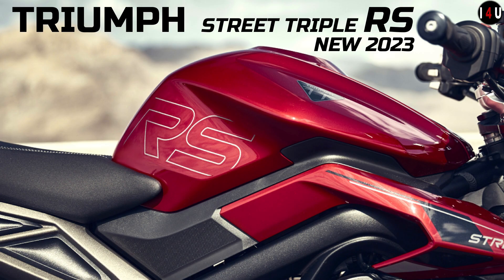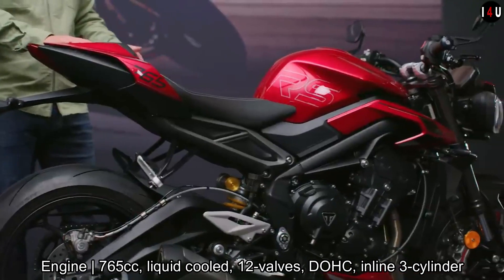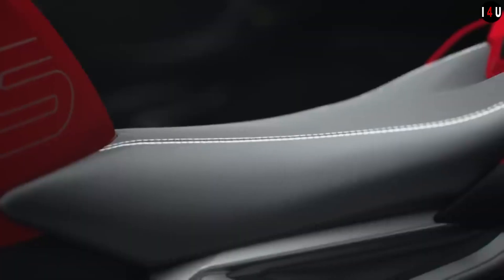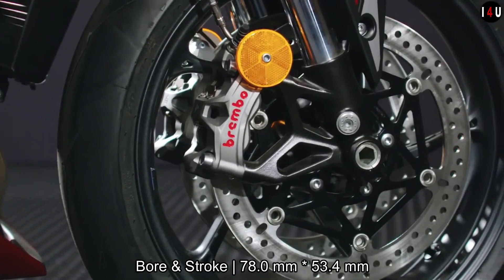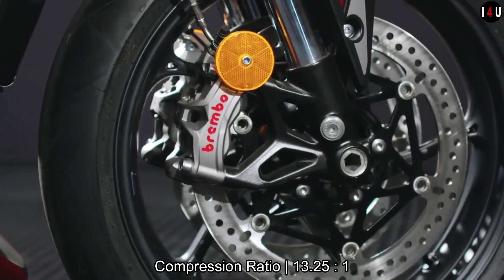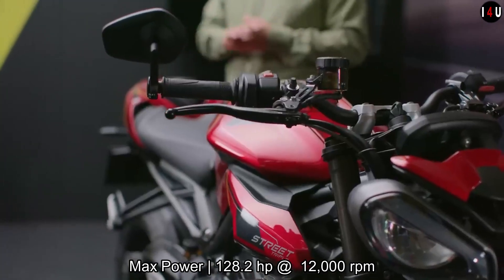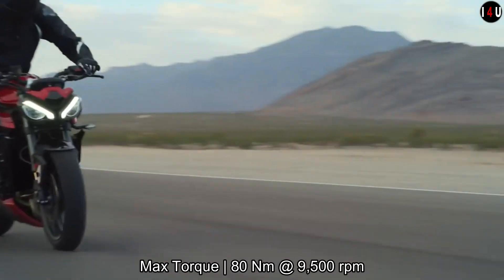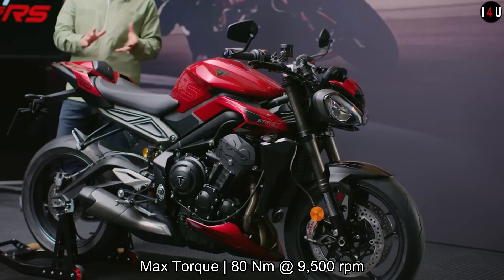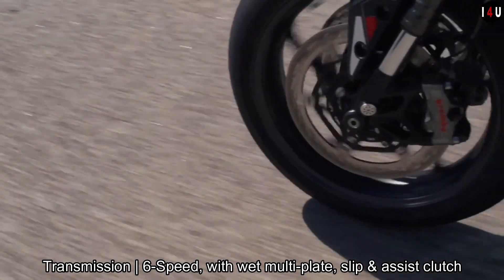This is the all-new Triumph Street Triple RS 2023. This new sports naked machine is equipped with a 765cc liquid-cooled 12-valve DOHC inline three-cylinder engine with 78mm bore and 53.4mm stroke, with a compression ratio of 13.25:1, which is capable of providing a maximum power of 128.2 horsepower at 12,000 rpm.